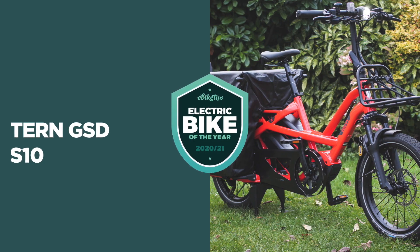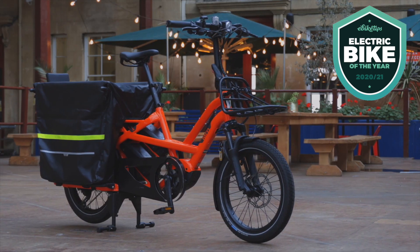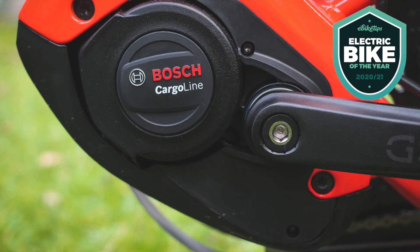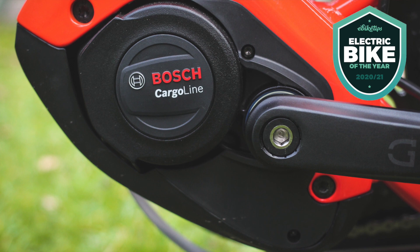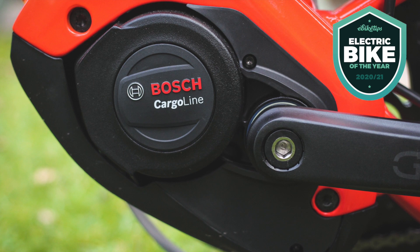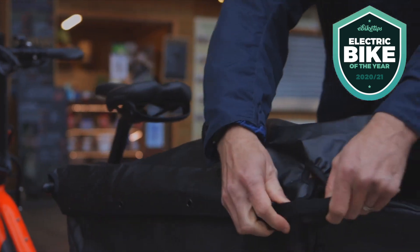Let's move on to cargo. The eBike Tips cargo e-bike of the year is the Tern GSD. We tested the GSD S10 version, which starts in the UK at £4,499. This is the second generation of the Tern GSD, and it's been updated in key areas — including the motor, upgraded to Bosch's new Cargo Line motor, one of the most powerful EU-friendly pedelec motors out there. The GSD really scores in practicality and versatility.